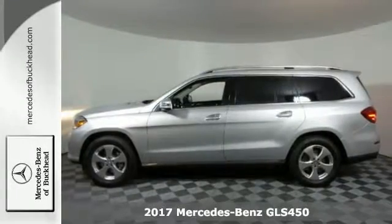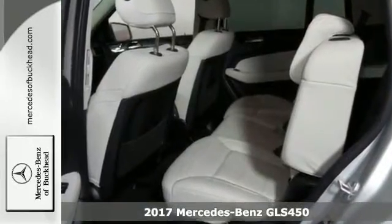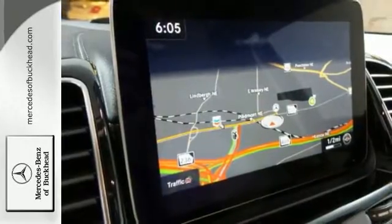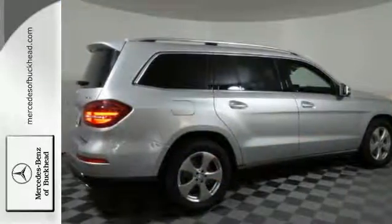Here's a nice 2017 Mercedes-Benz GLS 450. It has the premium package and twin-turbo compressor. It also features three-zone climate control and heated leather memory seats. Add to that a sunroof and active parking assist, and you have an attractive vehicle looking for a new home.